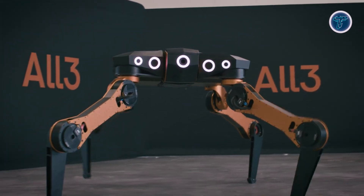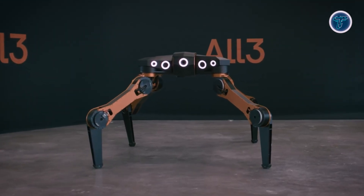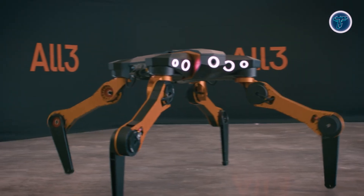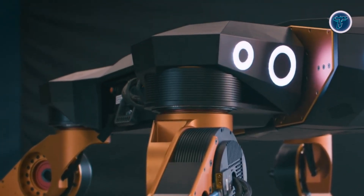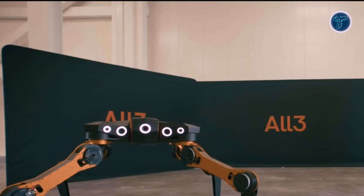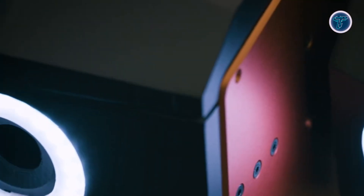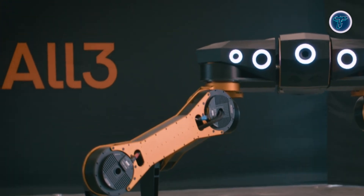With a payload capacity exceeding 100kg and a telescopic reach of over 4 meters, Mantis can work efficiently with large structural elements while maintaining precision. Its compact design enables it to navigate narrow plots and pass through standard doorways, making it ideal for urban construction. Operating under All3's AI-driven architecture, Mantis collaborates with automated design systems and robotic fabrication cells to assemble structures efficiently.